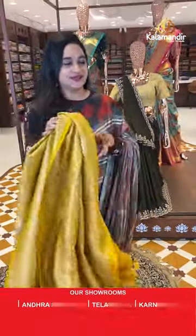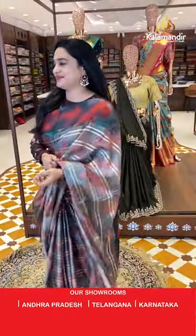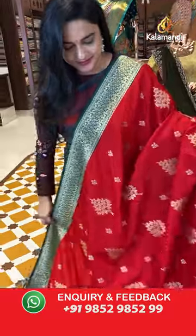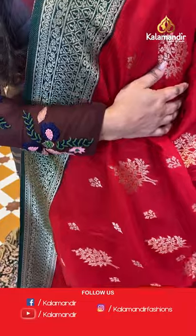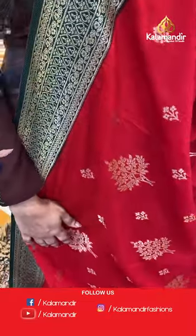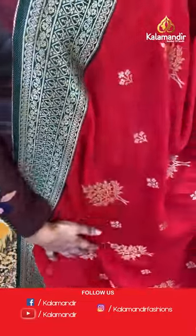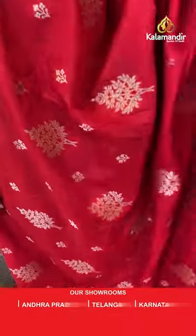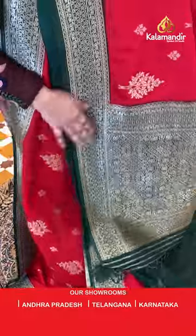Next sari is a very stunning and classic combination — red and green color, so beautiful and vibrant. It looks very neat, simple, and lightweight. The pattern is minimal and the fabric is lovely.